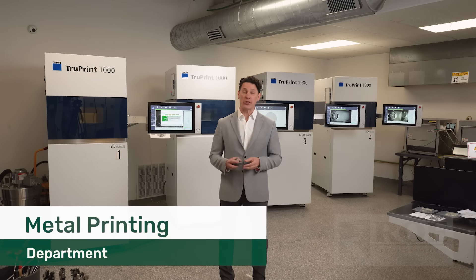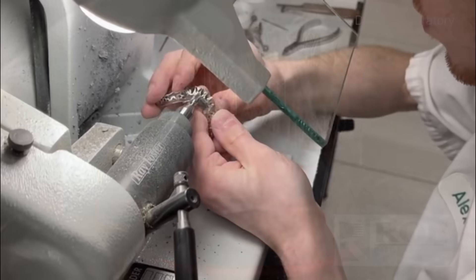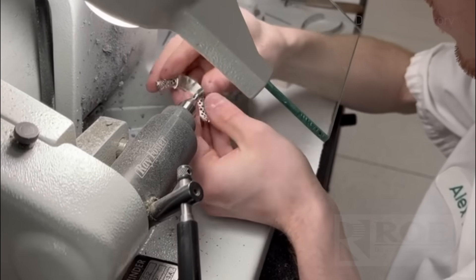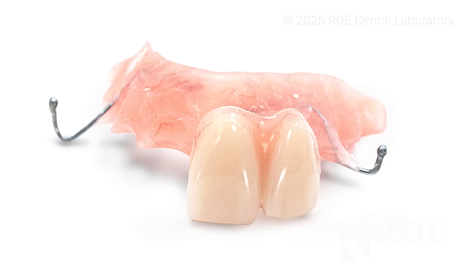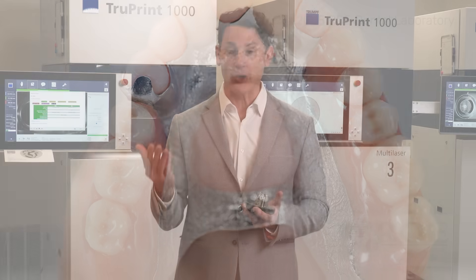At Rowe, we've been using CAD technology to produce partial frameworks for almost 20 years. For the last 10 years, we've been using selective laser melting technology — SLM — the latest and greatest technology on the market. This allows us to use very fine micron-level particles hit with a laser to create a solid object, which we simply remove from the platform to create a partial framework. These produce partials that are more flexible than cast partials, thinner than cast partials, and stronger. This is the future of partial frameworks.